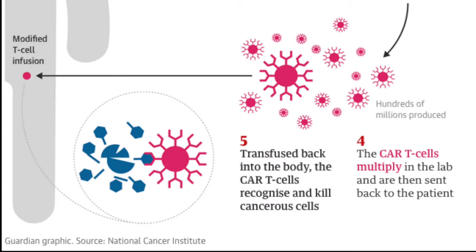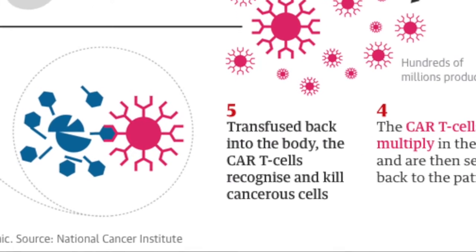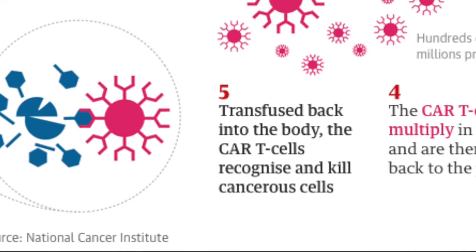It has now been 10 years since the patients were treated and cancer-killing cells are still present in their blood with no sign of cancer returning.